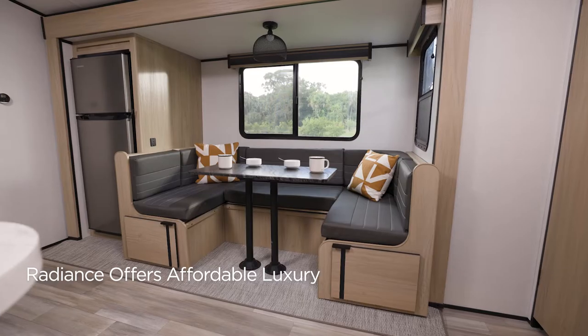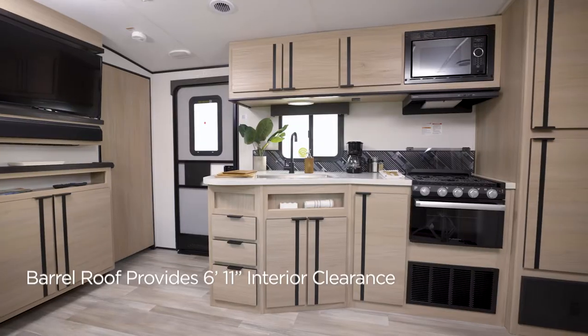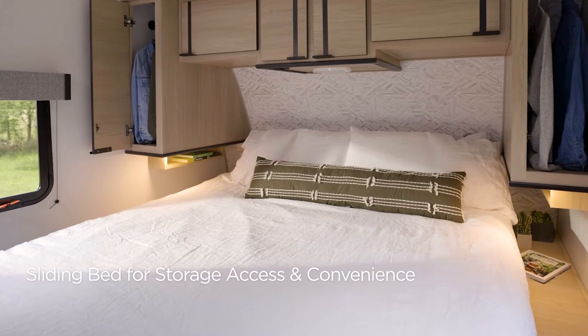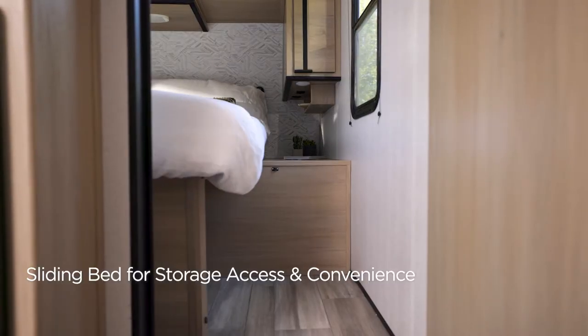Radiance is a travel trailer that blends luxury and value. The extra-high domed ceilings are perfect for tall campers, while the patent-pending king bed slide system maximizes floor space.